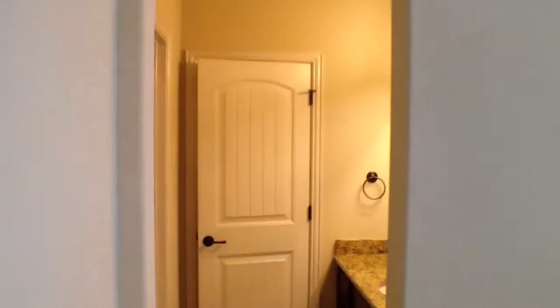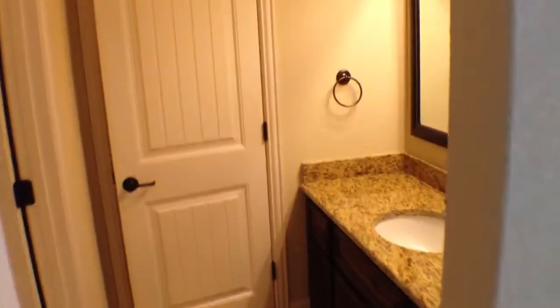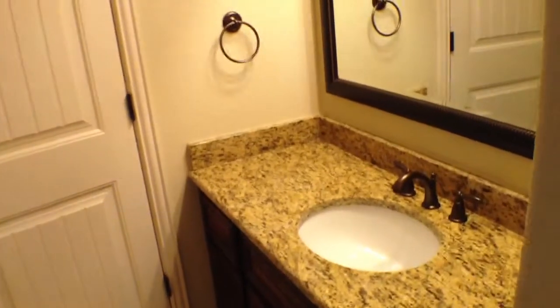And to our right, we have another bedroom with another bath, and it also has a walk-in closet.